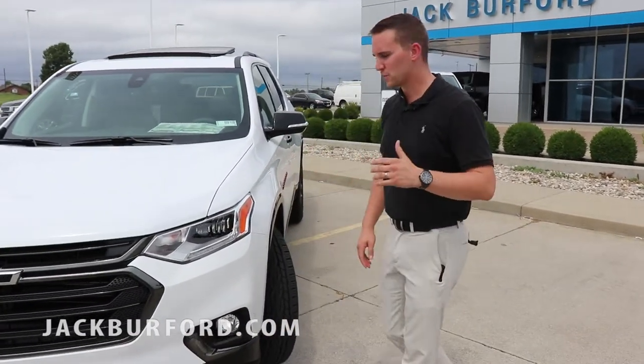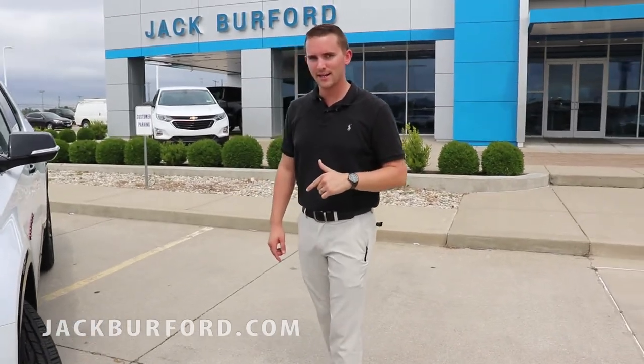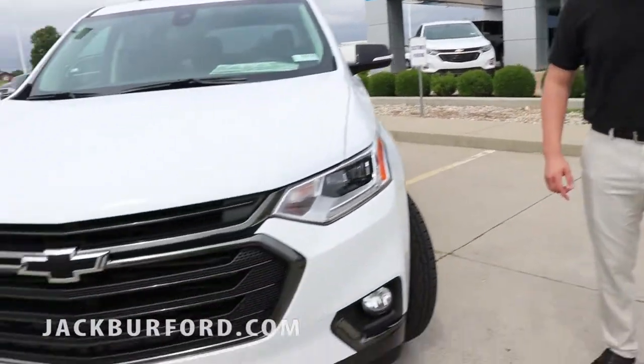Hey guys, welcome to Jack Burford Chevrolet. Just wanted to show you something really cool that we got in yesterday. It is a Redline 2018 Traverse Premier. Check this thing out.